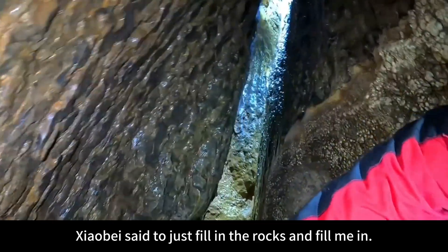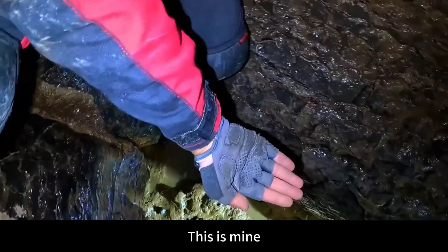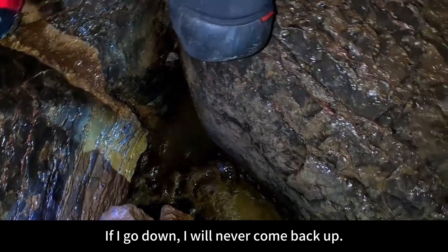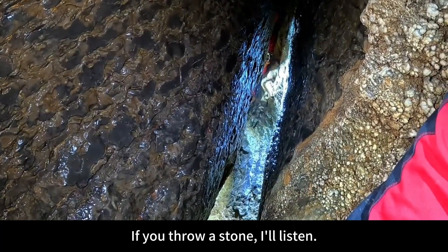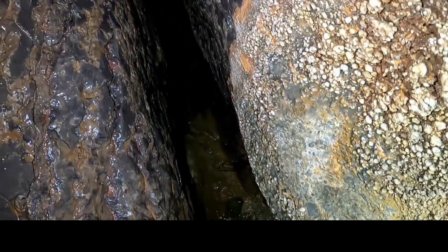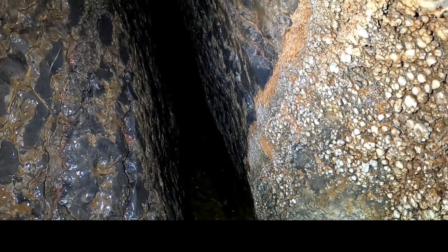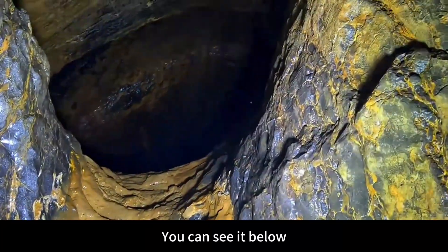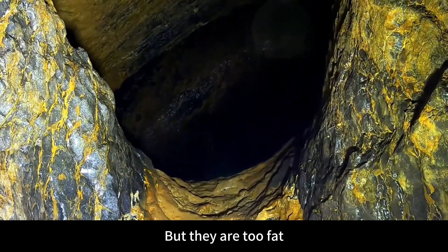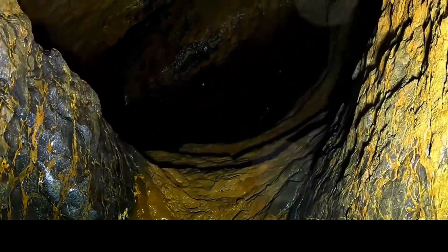Look at such a small hole. Xiao Bei said to just fill in the rocks and fill me in. This is Lao Ming — if I go down, I will never come back up. My figure can only stop here. Throw a stone and listen. The stone is a bit small because this location is too narrow. You can see a big cave below, but they are too fat to get through. Let's throw a stone here to take a look at how deep this shaft is.